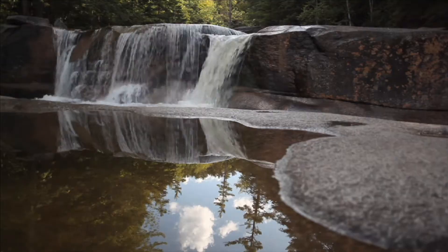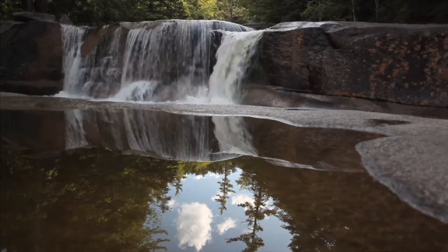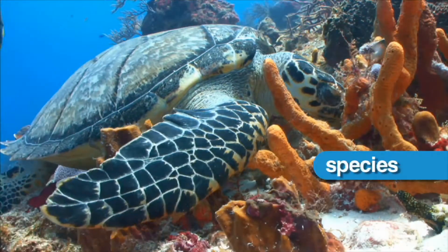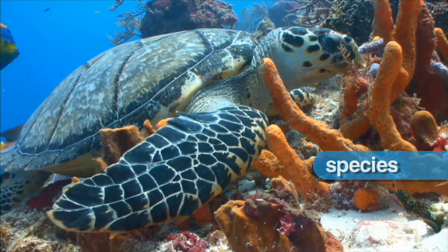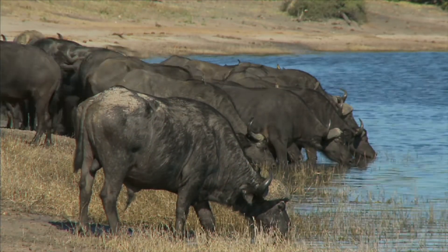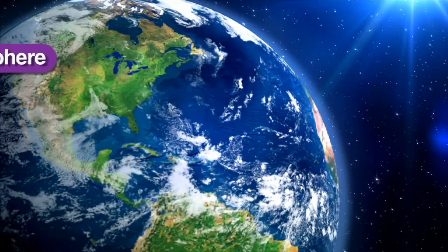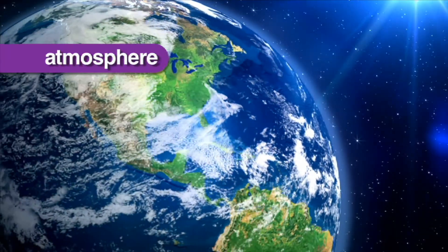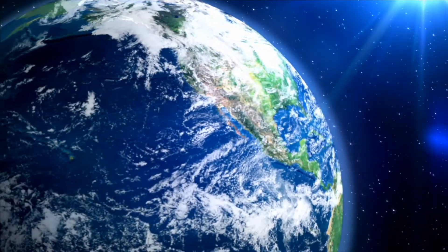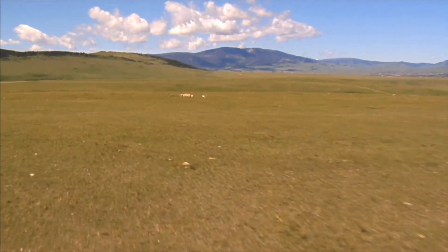Earth is the only planet in our solar system with liquid water on its surface. Because of this, Earth is the only planet that supports millions of species, or kinds of life. Life on Earth could not thrive without water, but it also could not survive the harshness of space without the protection of Earth's atmosphere, which is 21% oxygen. The atmosphere is all the gases and water vapor that surround the Earth and protect it from space, making it the perfect place for life to thrive.